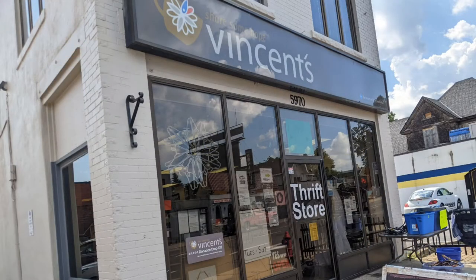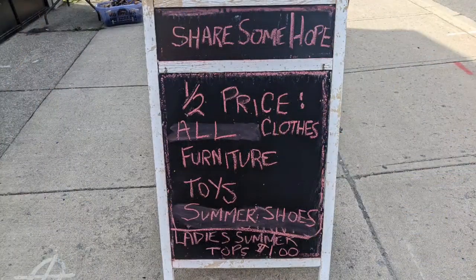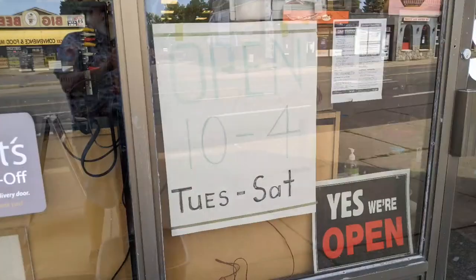Hello and welcome to another tour by Hawaiian Shirt Papa. This time it's Vincent's — a thrift store in Niagara Falls. They had a lot of stuff on half price at this store during my visit.